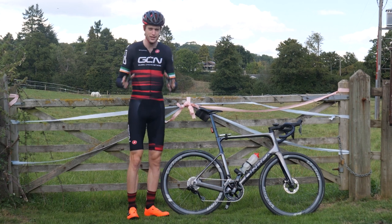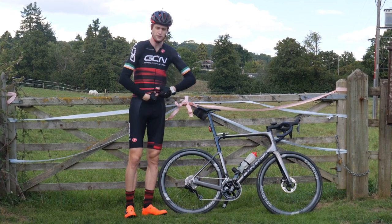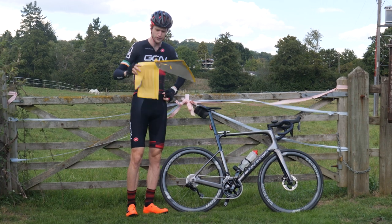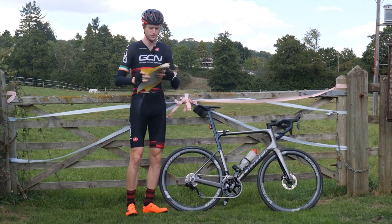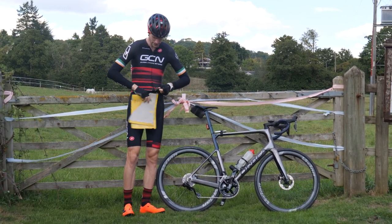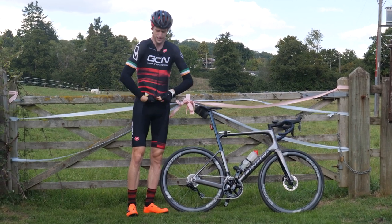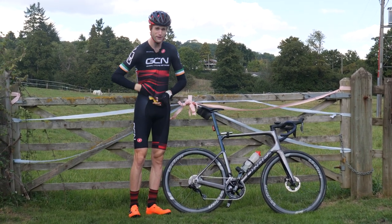If you want to avoid bringing a jacket with you, a good little tip is to stuff something up your jersey — normally a newspaper, something insulating. I've gone for an old envelope here, which I'm going to put up my jersey for the start of my ride, and then once it starts to warm up, I can throw it away or recycle it in a bin en route. Newspaper works better and is a bit easier to fit, but that was all I could find this morning.